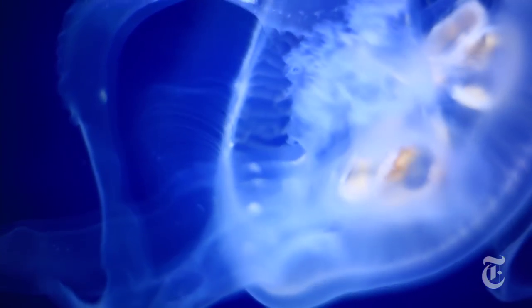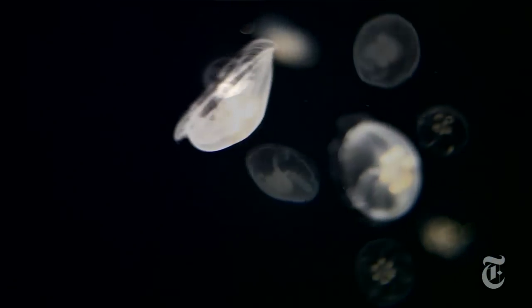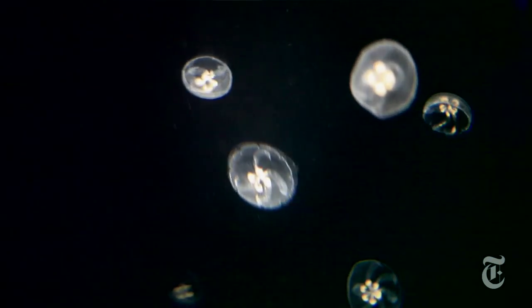This is the moon jelly. They're mostly known because they cause problems — stinging swimmers and creating huge swarms when they have population booms. One of those booms recently shut down a Swedish nuclear power plant. Swarms of jellyfish clog the water intakes.